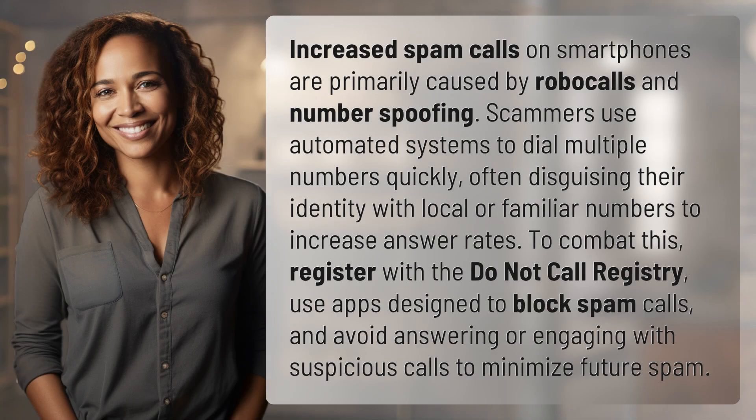Increased spam calls on smartphones are primarily caused by robocalls and number spoofing. Scammers use automated systems to dial multiple numbers quickly, often disguising their identity with local or familiar numbers to increase answer rates.